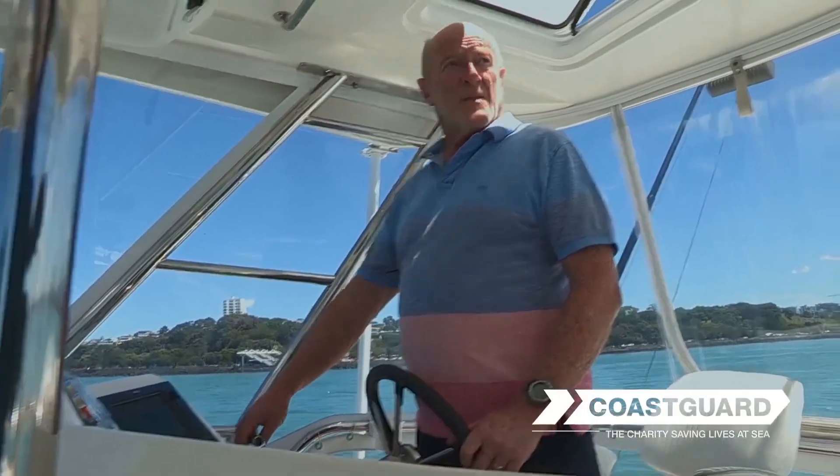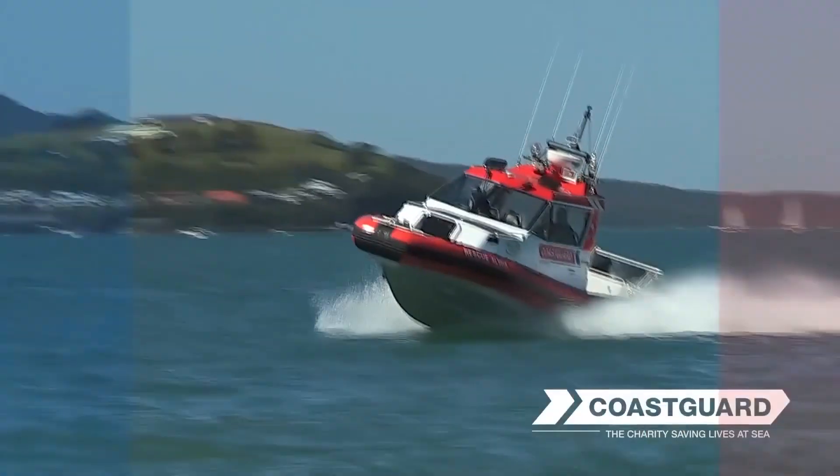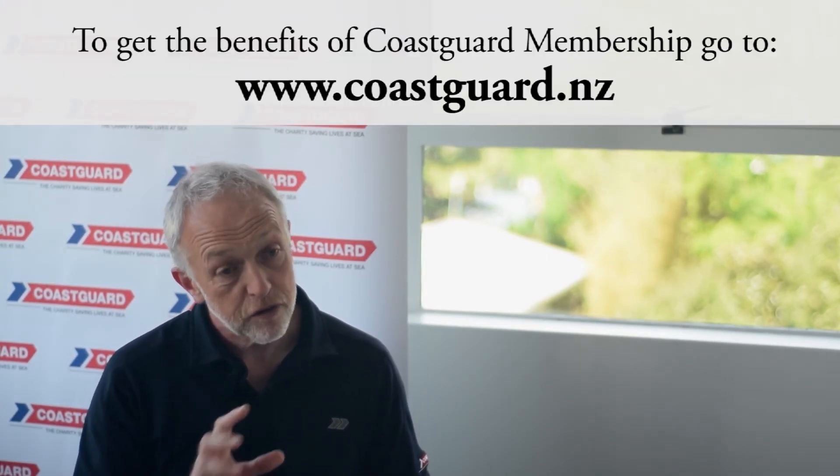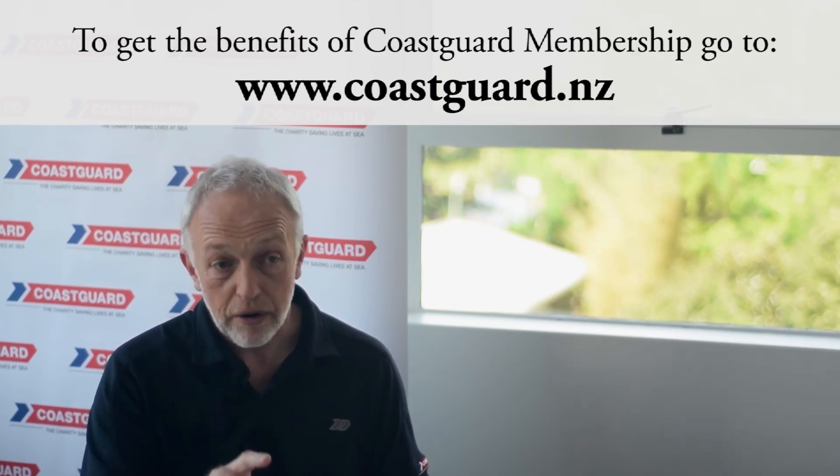Coast Guard volunteers go out on the water to help people — whether it's a very experienced boatie with a bit of mechanical difficulty, or a new boatie who's got themselves into serious trouble. To become a member, visit www.coastguard.nz and follow the links. You can even select which Coast Guard unit you'd like to support via your membership. Becoming a member of Coast Guard is probably the best $115 a year you can spend as a boater — if you think what a tank of fuel or a life jacket costs, $115 is real chicken feed. You get absolute peace of mind that you're supporting the organisation that supports you.